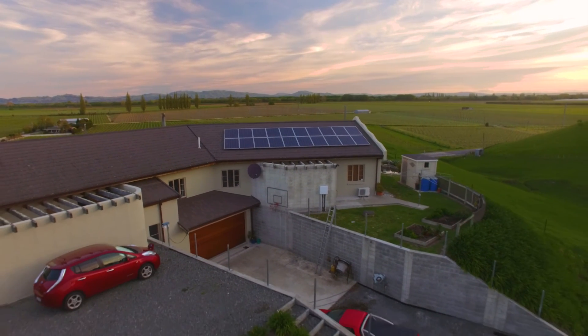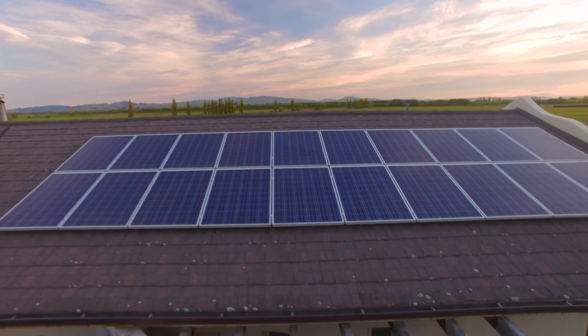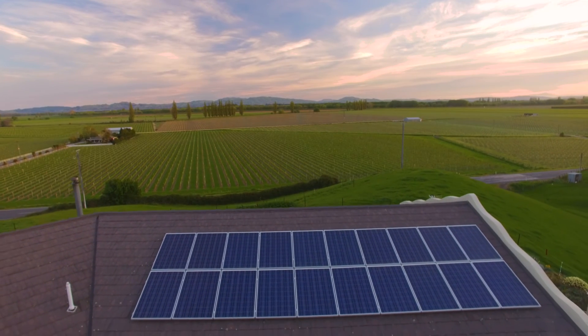Part of the selection process that we ran was not choosing a company for which solar was an add-on, but someone who specialised in solar, who we felt knew exactly what they were talking about and were able to give us products and advice which were tried and true.